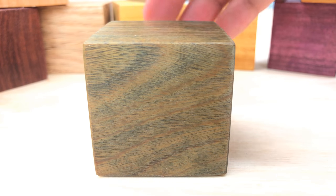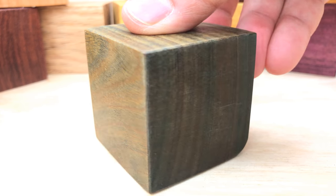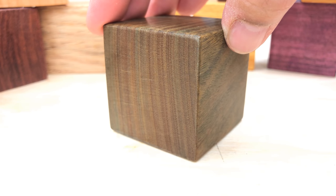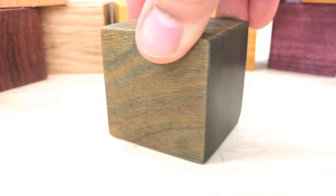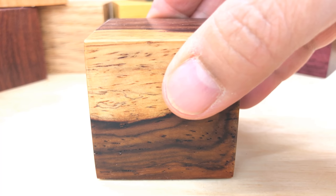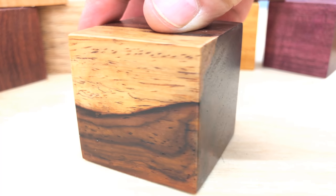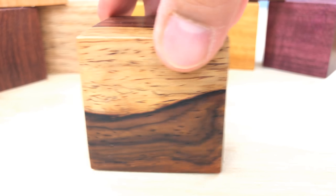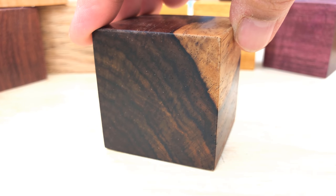Next, we have lignum vitae. This comes from the Caribbean islands in the Americas, and this is the densest wood in the whole world. After this, we have my favorite wood of all time, which is cocobolo. Cocobolo comes from Central America. It's a very dense wood, but it's not as dense as some of the most dense species, but it polishes up so beautifully.